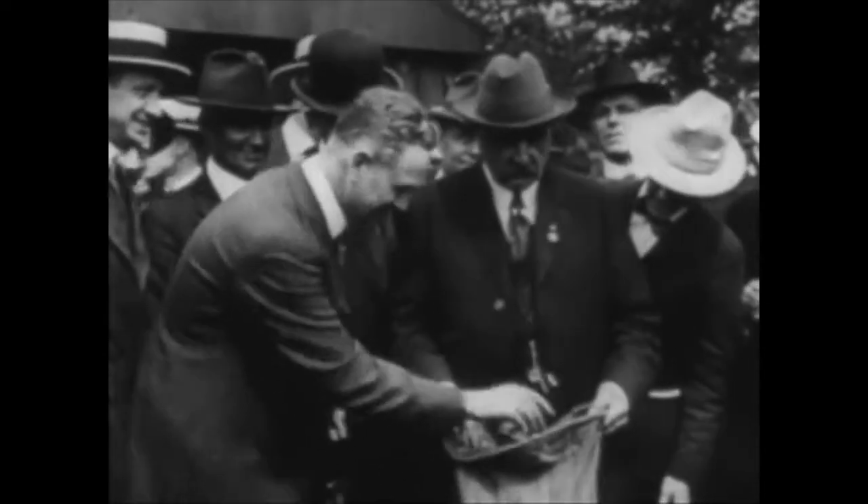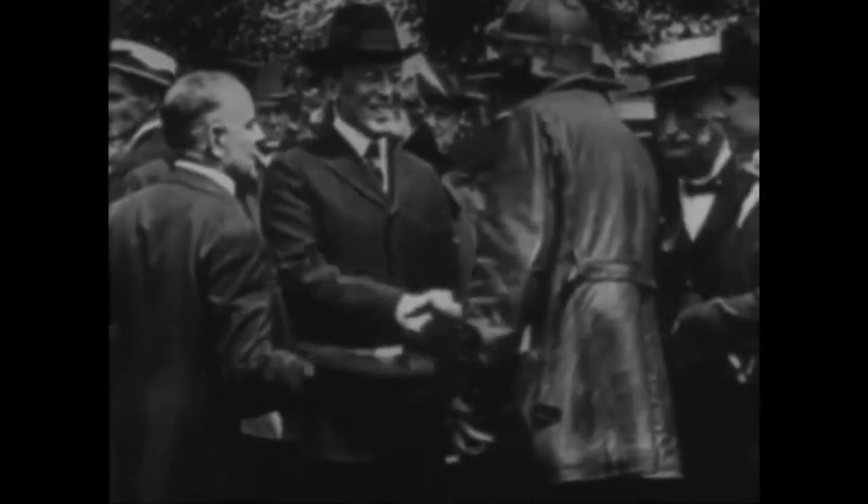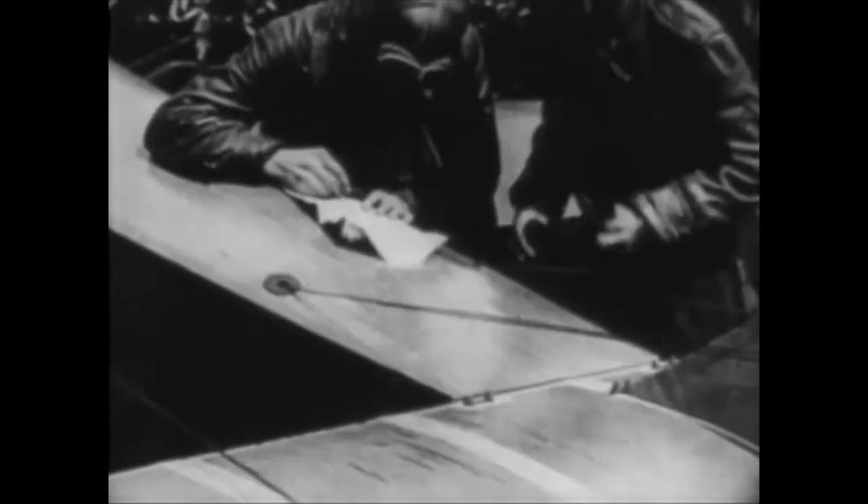Six months before the war ended, an event took place in the States which influenced the evolution of American air power. On May 15, Army flyers inaugurated America's first airmail service. In the years following, airmail pilots established routes and a system of airways that are still being utilized. Many ex-military flyers wanted to stay in aviation, but there were very few jobs for civilian pilots. Some bought surplus army planes and flew them anywhere they could make a dollar — at carnivals, county fairs, and exhibitions.